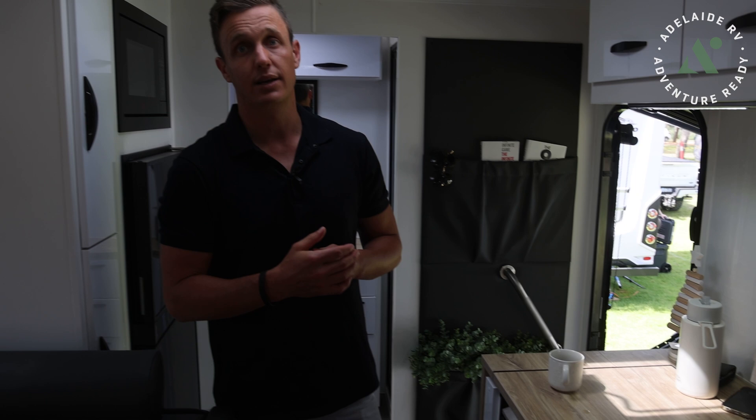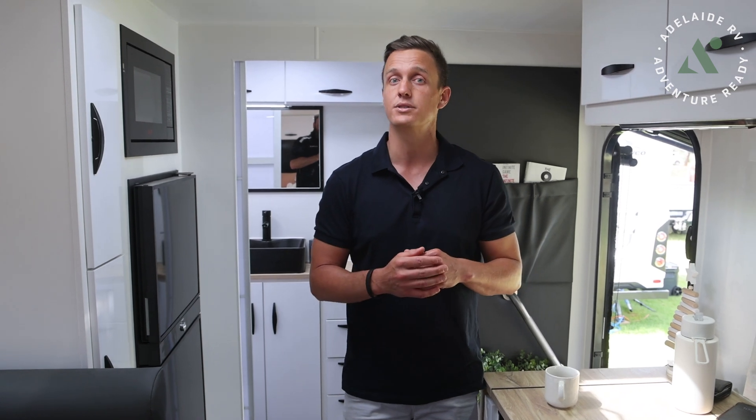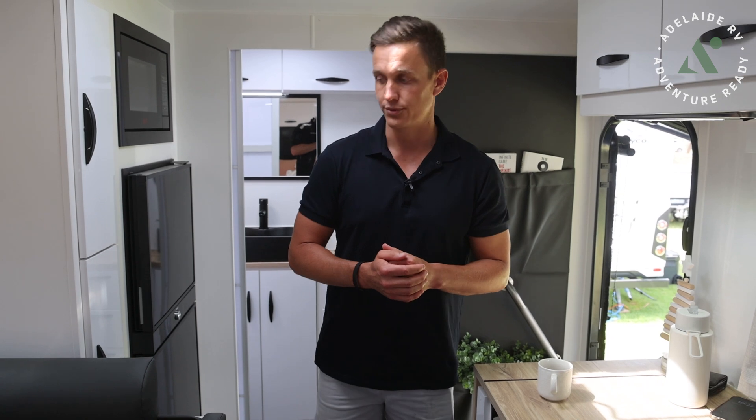It's got the brand new Dometic FreshJet in it as well, which I was a little sceptical of. I did order it with the Ibis 4, but the Ibis 4 is now no longer and Dometic are moving over to the Dometic FreshJet. It's been 38-40 degrees up here through the middle of summer at Renmark, and that thing hasn't stopped running the entire time. It's whisper quiet - it's actually on at the moment - and it cools this down beautifully.